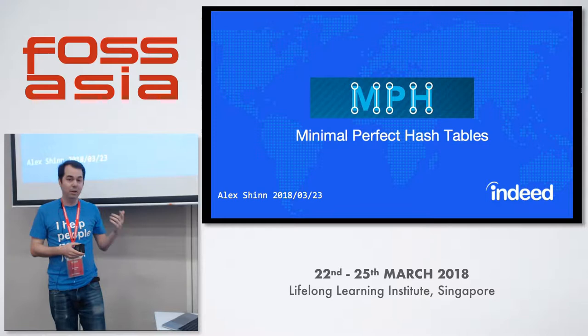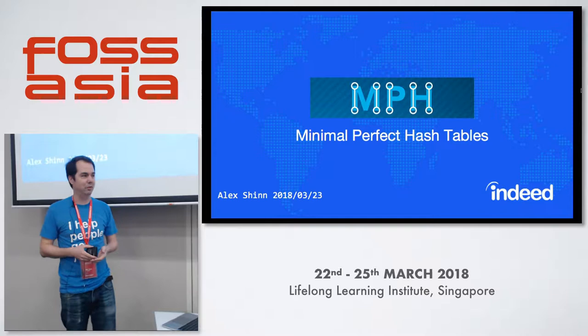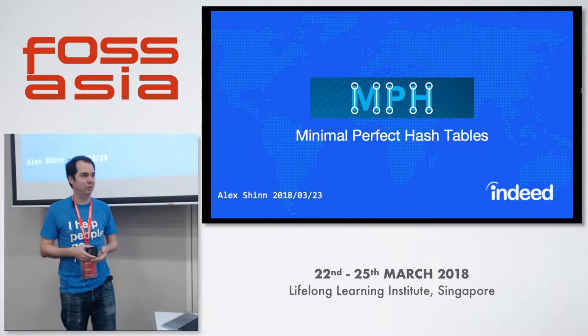The important thing to remember is that it's a read-only key value store. I'm going to talk about the use cases for this, then talk about the implementation, and conclude with some benchmarks.